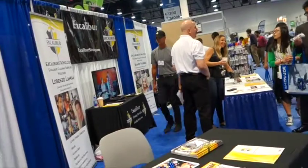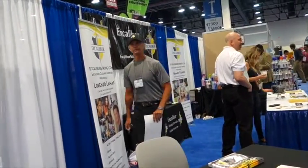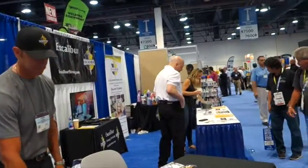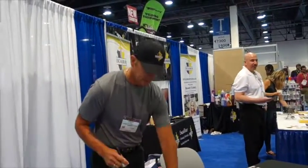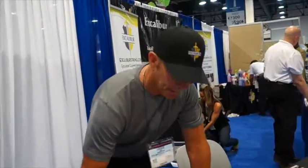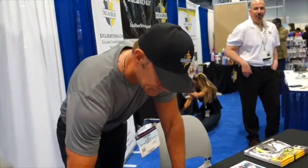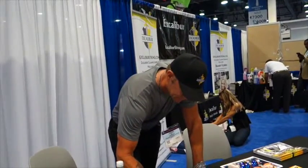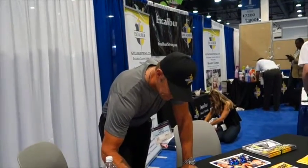This is the Excalibur booth, and the gentleman walking toward me is Lorenzo Lamas, whose wife is a friend of one of the gals that works with the owner of this company. So I asked him if he would sign. He has some pictures and he will sign for fans, of which I'm one.